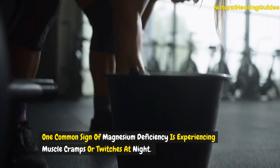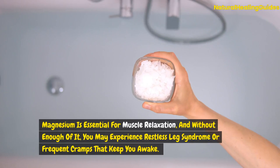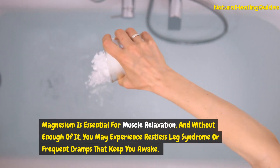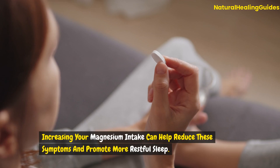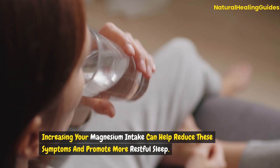One common sign of magnesium deficiency is experiencing muscle cramps or twitches at night. Magnesium is essential for muscle relaxation, and without enough of it, you may experience restless leg syndrome or frequent cramps that keep you awake. Increasing your magnesium intake can help reduce these symptoms and promote more restful sleep.